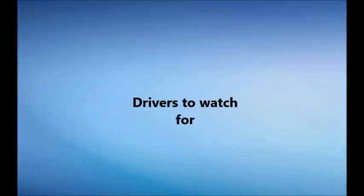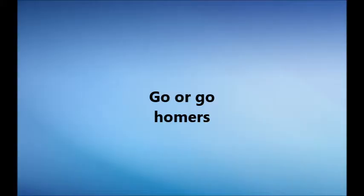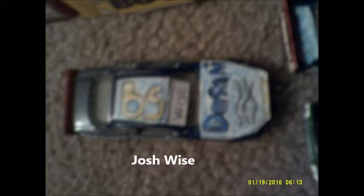Let's look at your drivers to watch in today's event. Eric Jones is on the pole for the Daytona 500 as a rookie. Chase Elliott has a very fast car. Now your go-or-go-homers who may not qualify for the Daytona 500: Bobby Labonte, former race winner and NASCAR champion; rookie Ryan Ellis; and Josh Wise driving the 59 for Levine Family Racing.